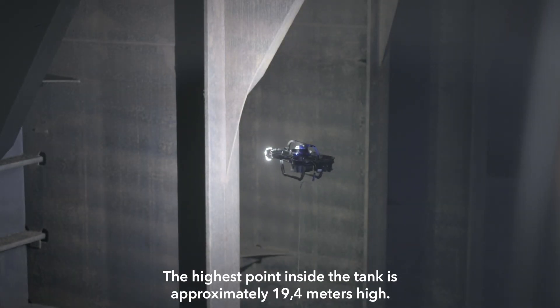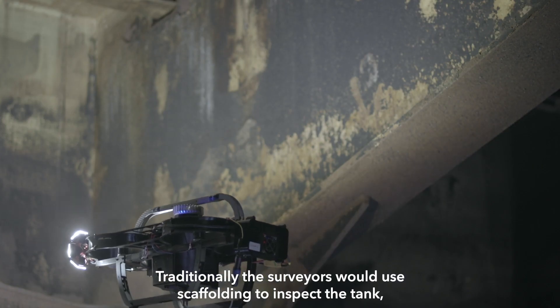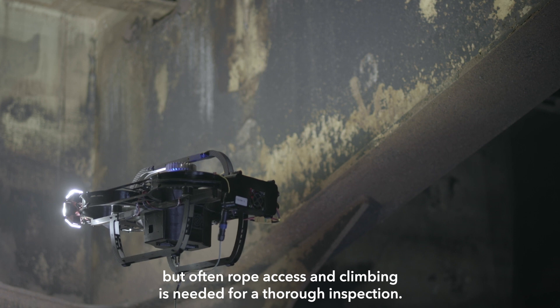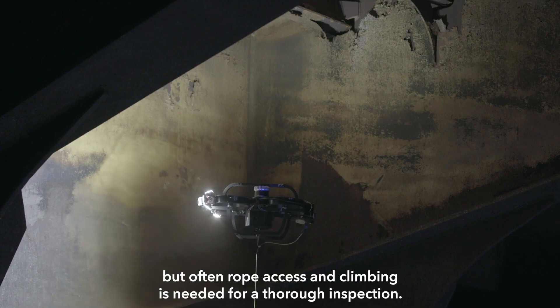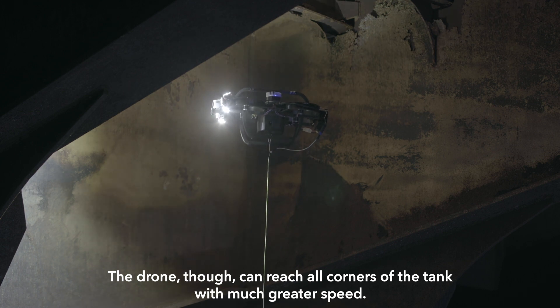The highest point inside the tank is approximately 19.4 meters high. Traditionally the surveyors would use scaffolding to inspect the tank, but often rope access and climbing is needed for a thorough inspection. The drone though can reach all corners of the tank with much greater speed.